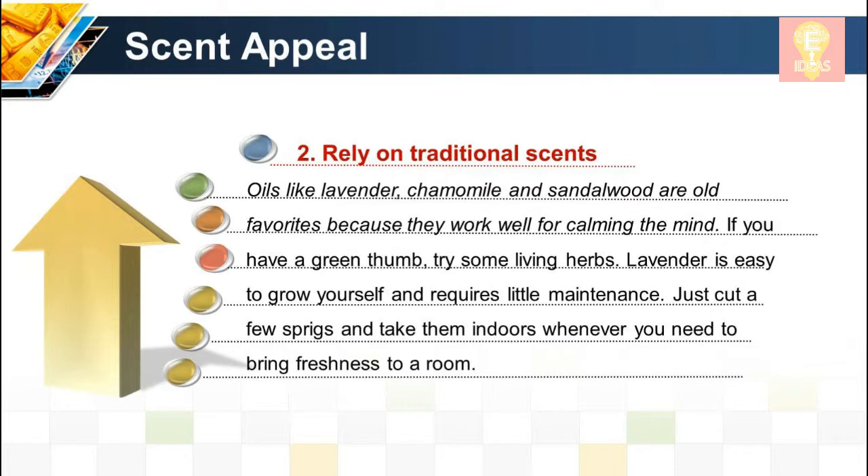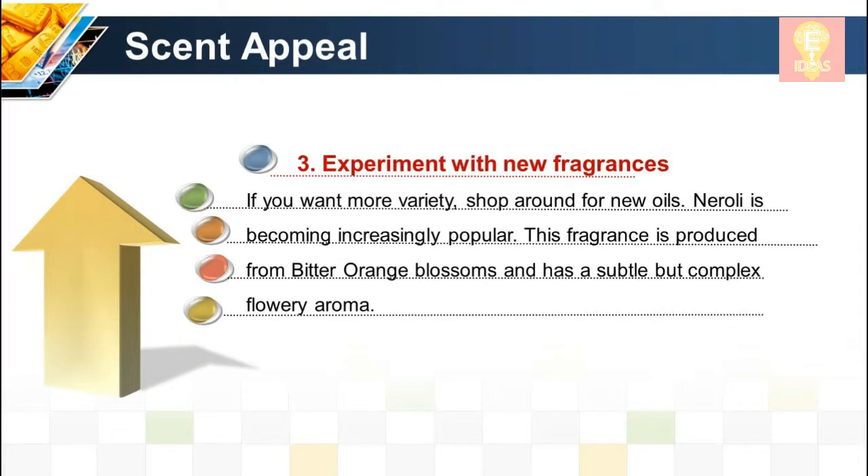Scent technique 2: Rely on traditional scents. Oils like lavender, chamomile, and sandalwood are old favorites because they work well for calming the mind. If you have a green thumb, try some living herbs — lavender is easy to grow yourself and requires little maintenance. Just cut a few sprigs and take them indoors whenever you need to bring freshness to a room.